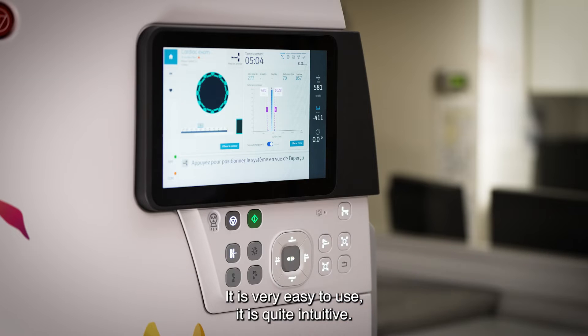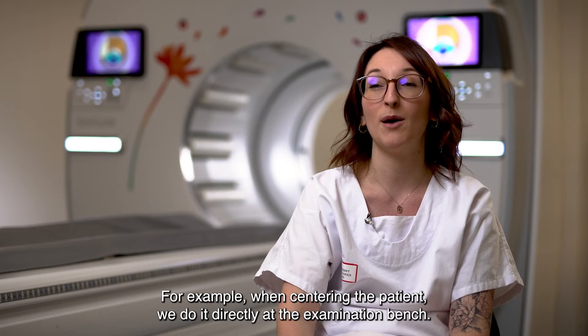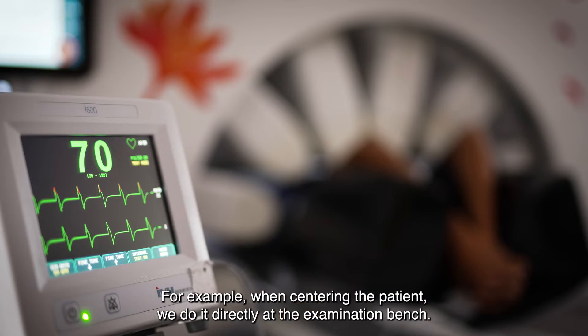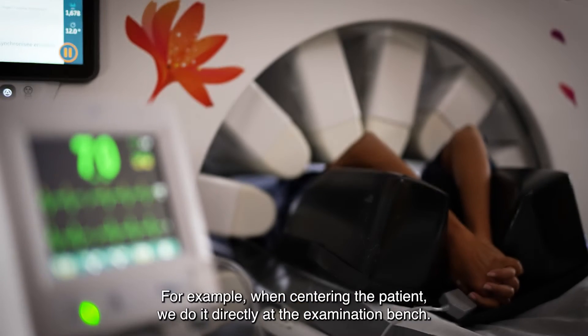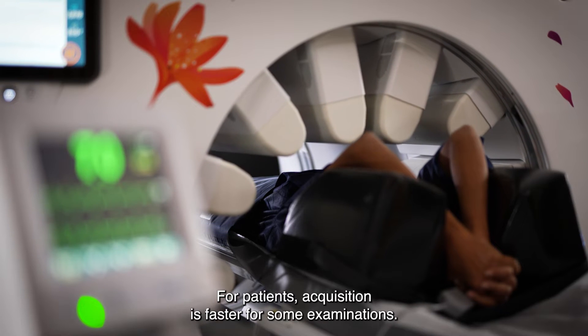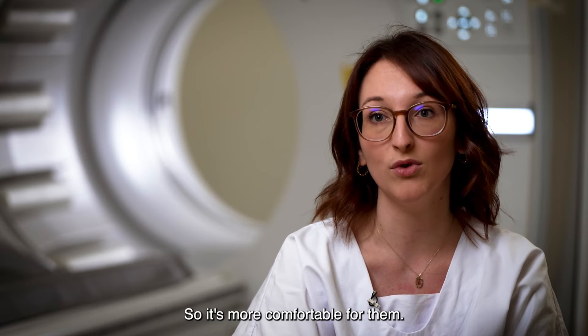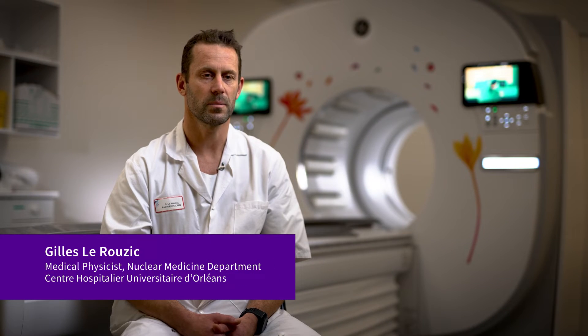It is very easy to use and quite intuitive. For example, the patient positioning — we do it directly at the examination table. The acquisition is faster for some exams, so it is more comfortable for patients. I see two innovative aspects.